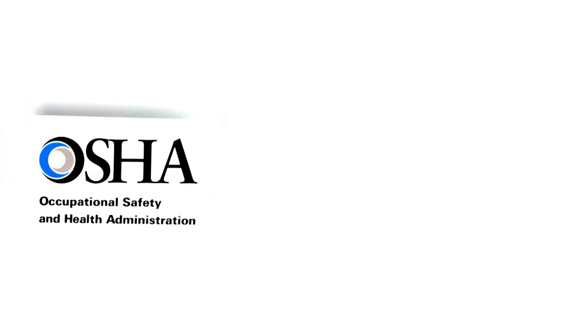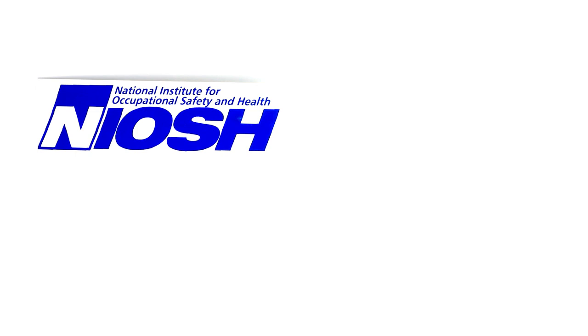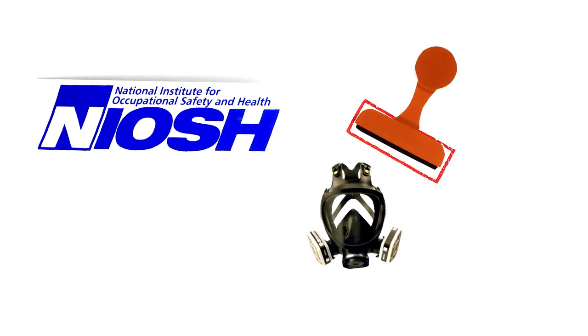In 1972, OSHA was implemented and established the National Institute for Occupational Safety and Health, or NIOSH, which still approves respirators to this day.